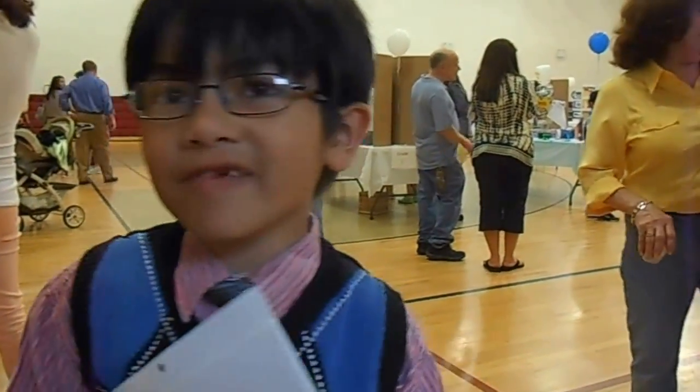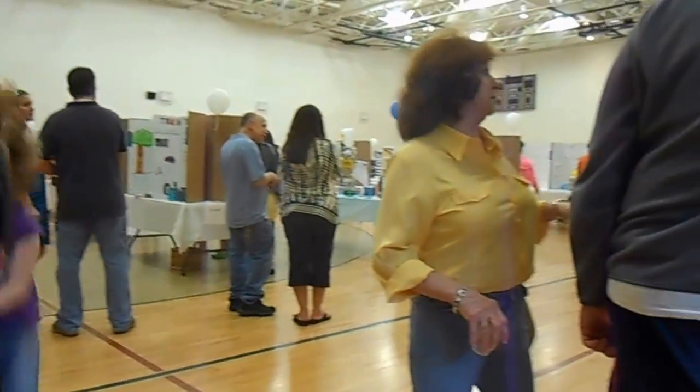This is my science fair with 3rd grade, 2nd grade, 3rd grade and 4th grade, and high school and universities and other people.